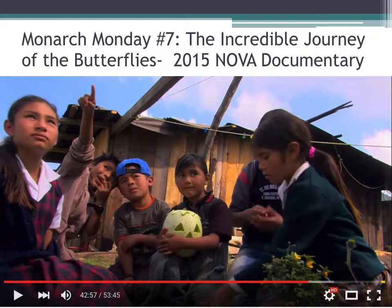On Monarch Monday No. 7, our last Monarch Monday, we watched the 2015 NOVA documentary about the journey of the butterflies, which is quite exciting. It's so cute as the children in Mexico witness the arrival of the monarchs saying, 'Look, there's one coming.' The monarchs' arrival coincides with Day of the Dead, as they believe the monarchs represent the souls of their ancestors. Though last year they were slightly delayed and arrived on November 3rd — I'm pretty sure they were quite scared that they weren't going to make it, but they did.